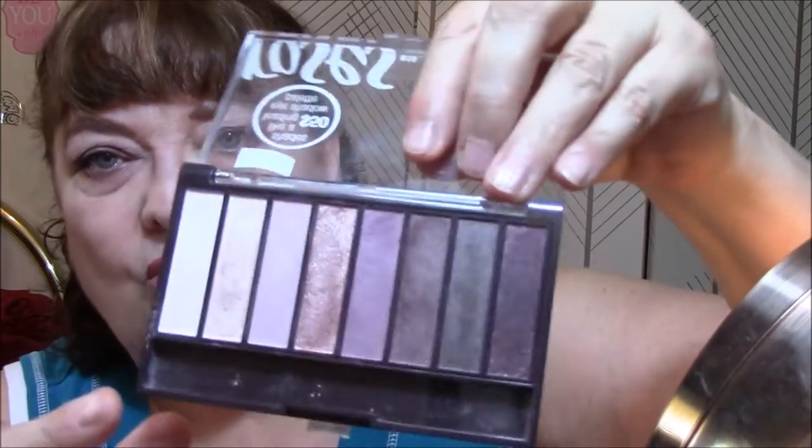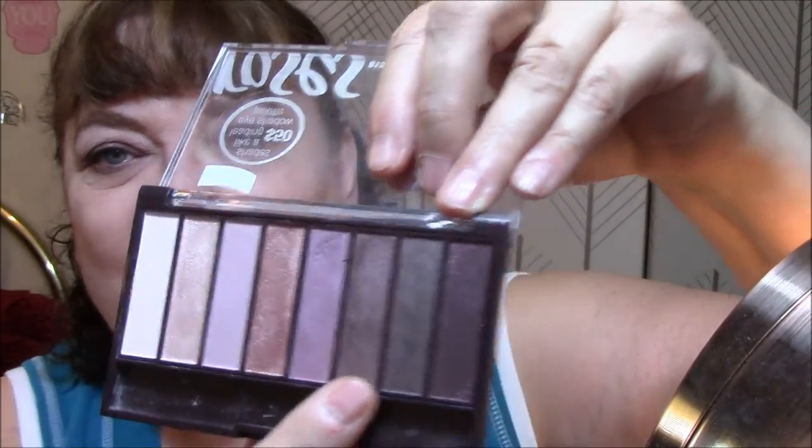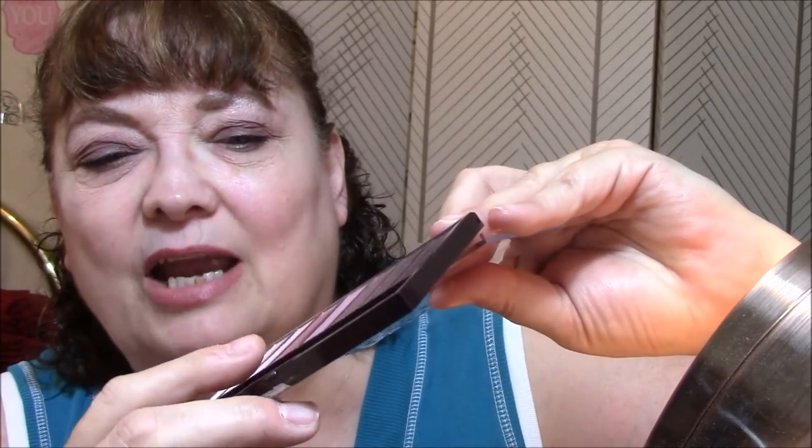Today I'm wearing the CoverGirl True Naked in Roses. I'm old so I forget what I'm wearing when I'm doing different things - please forgive me if I use the same shadow twice. I should have used the roses Tuesday, Wednesday and Thursday instead of Tuesday, Thursday and Saturday. Today I wore this for my lid color, this for my transition shade - a pretty purple - and this for my lid color.